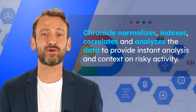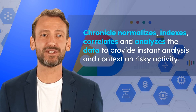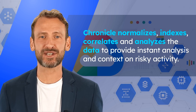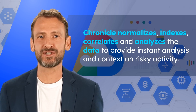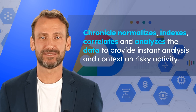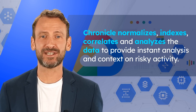Chronicle is a cloud service, built as a specialized layer on top of core Google infrastructure, designed for enterprises to privately retain, analyze, and search the massive amounts of security and network telemetry they generate. Chronicle enables you to examine the aggregated security information for your enterprise going back for months or longer. Use Chronicle to search across all of the domains accessed within your enterprise. You can narrow your search to any specific asset, domain, or IP address to determine if any compromise has taken place.